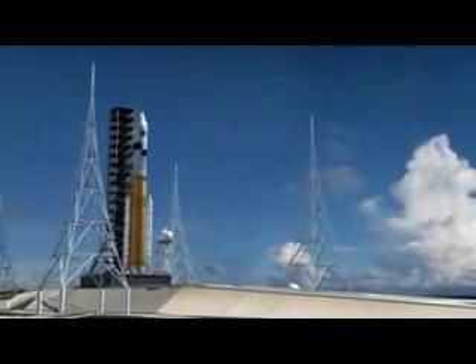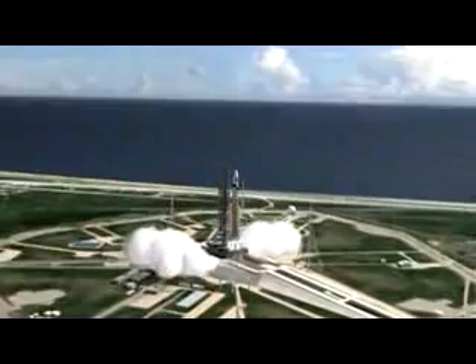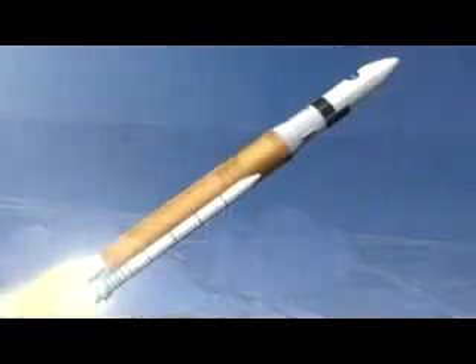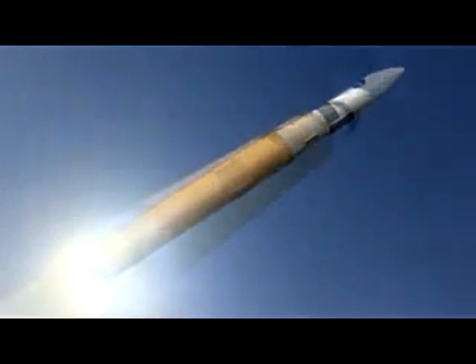The cargo launch vehicle is about the size of the Apollo Saturn V. It will provide the capability pioneers need to survive and thrive while exploring new territories. This heavy lift system will loft the equipment and supplies needed for trips to the Moon as the first step toward much longer journeys to Mars.